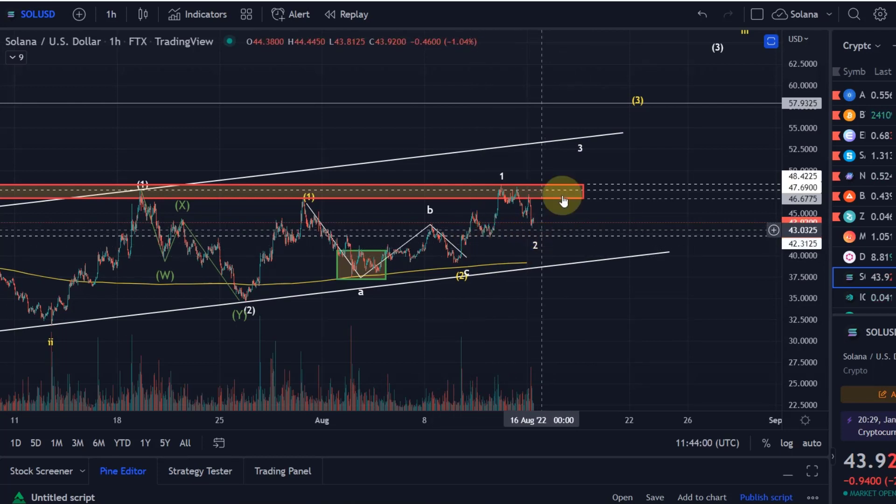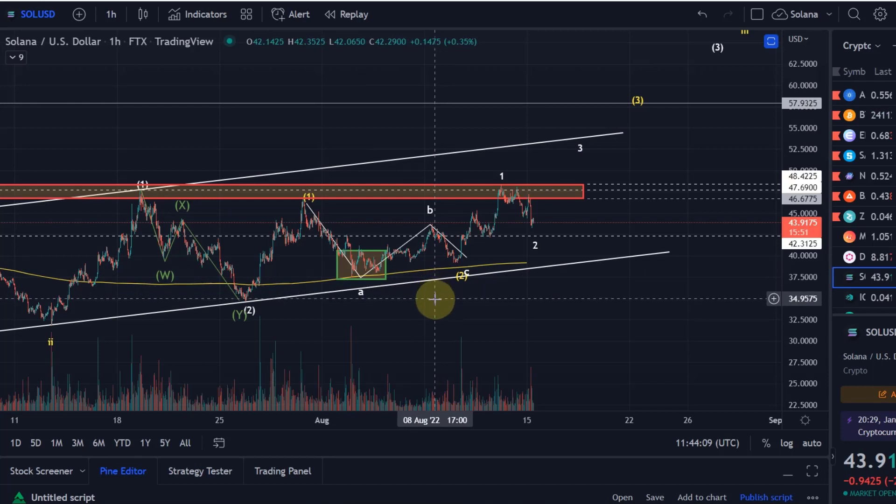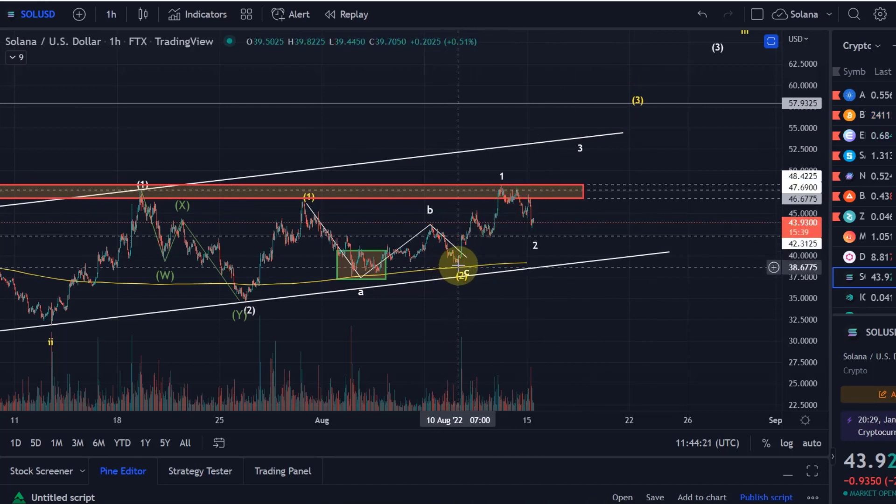The primary expectation is however higher, as long as certain conditions are fulfilled. That would be in the first instance to hold this low at $39.20, and even more importantly this low at $34.80. As long as these are holding, we can carry on with the current wave count. From the low at $39.20 we count a wave 1 to the upside and we are now in a wave 2 correction.